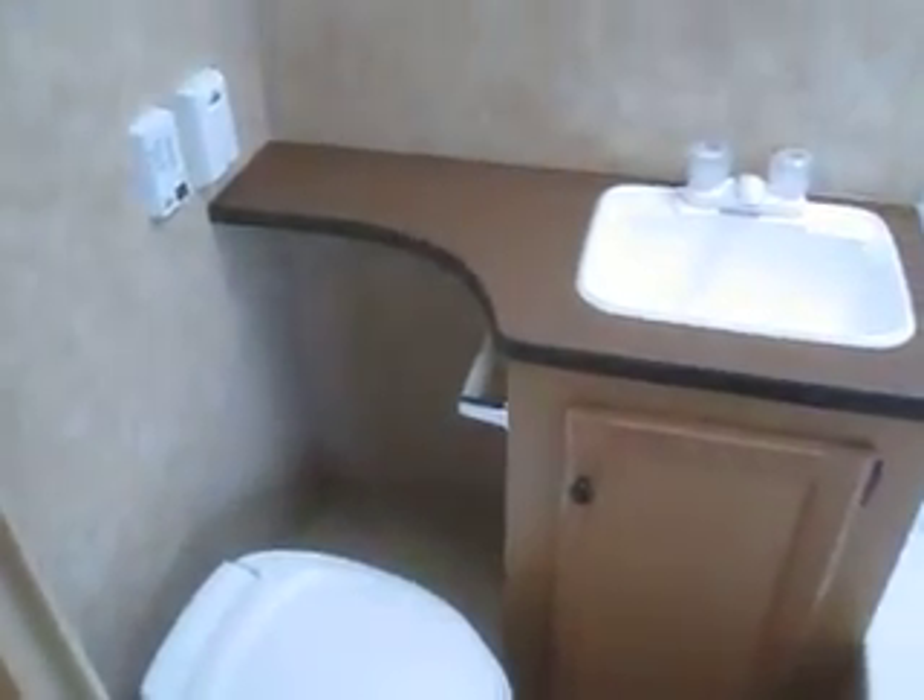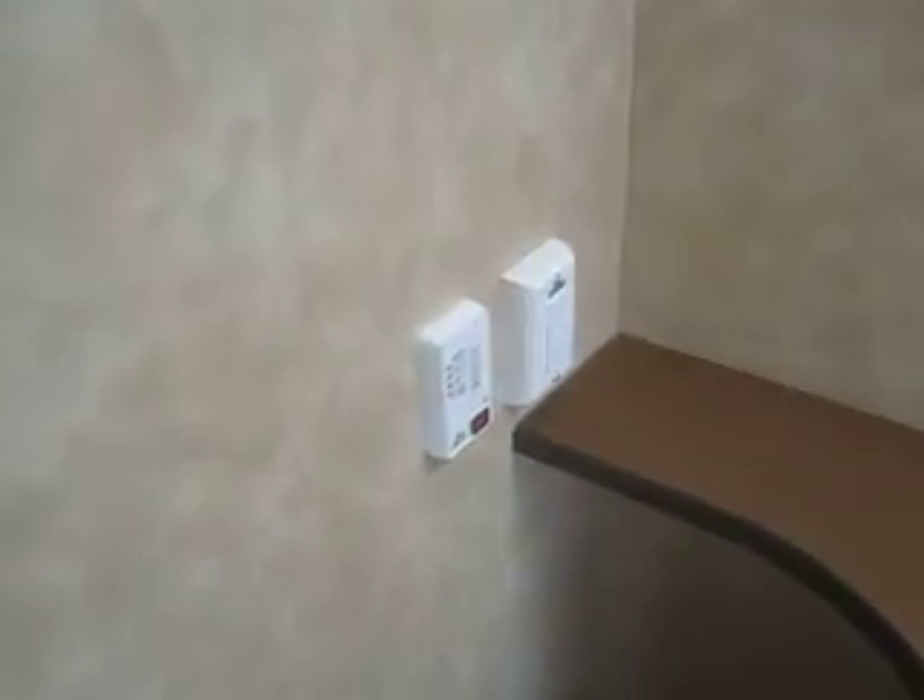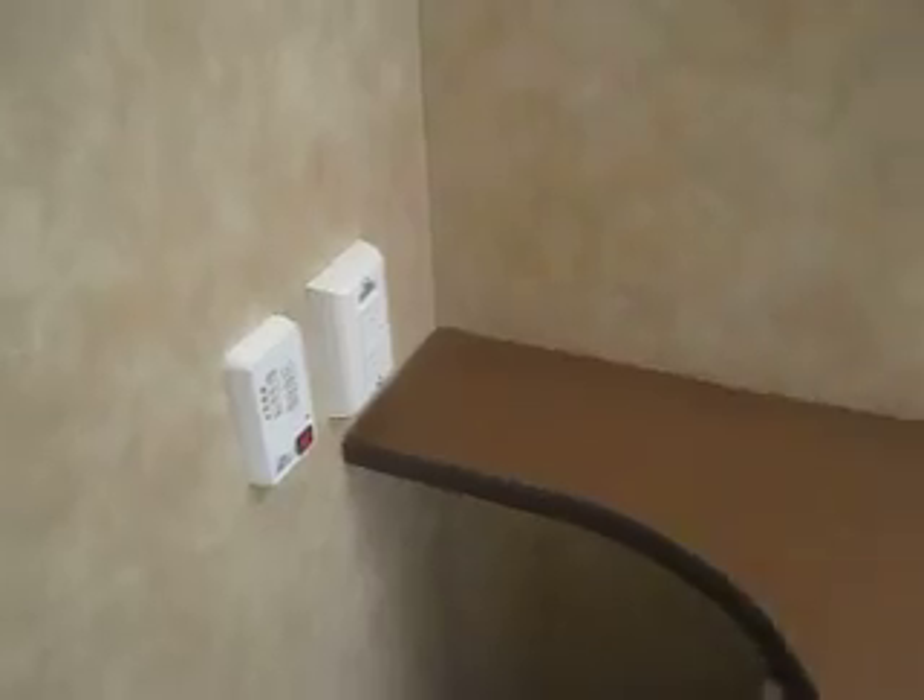The bathroom is quite spacious, and you do have a monitor panel to tell you how full the tanks are. It has a built-in medicine cabinet, a skylight over the tub, as well as a shower tub surround.